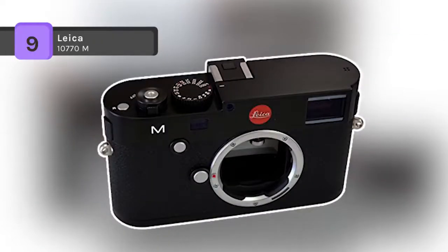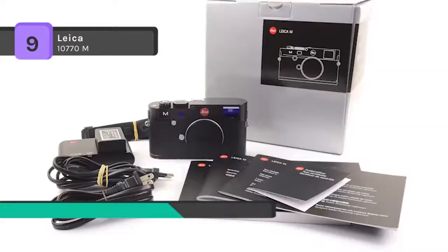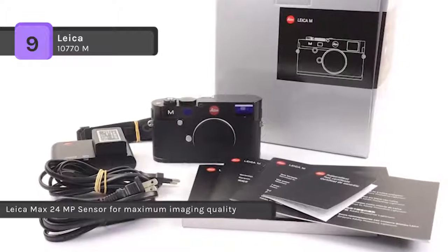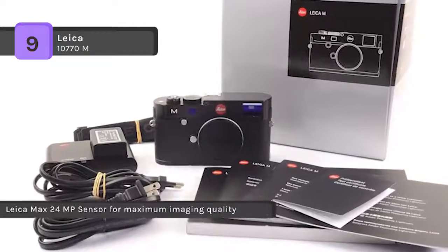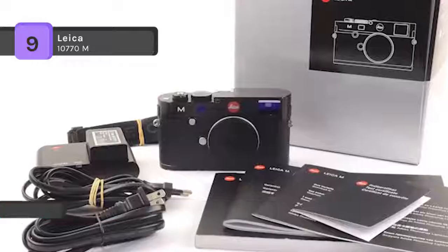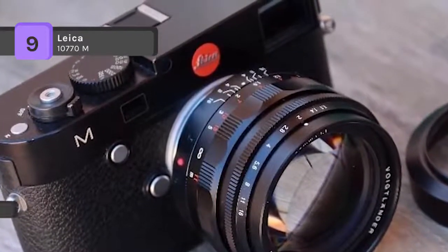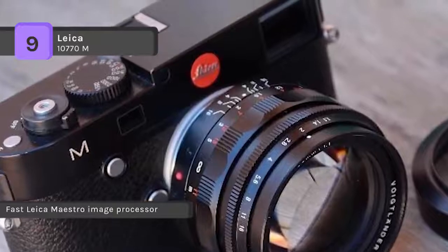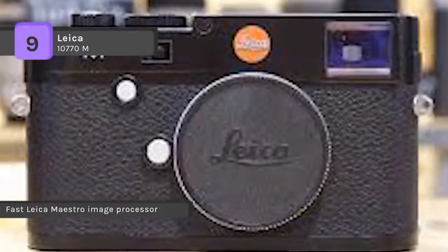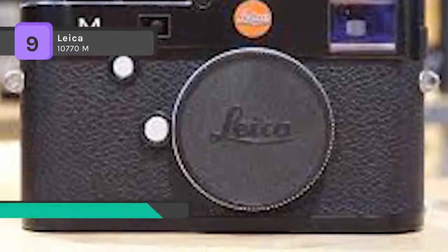The Leica 10770M is the most innovative and versatile M camera that the modern M system has ever created. It features an entirely new high-resolution full-format CMOS sensor that, in combination with its high-performance processor and the legendary M lenses, delivers outstanding results. It has a USB port, making it easy to transfer travel photos to your laptop. The combination of the Leica Max 24MP sensor and Leica Maestro processor allows for an extremely high image processing speed.